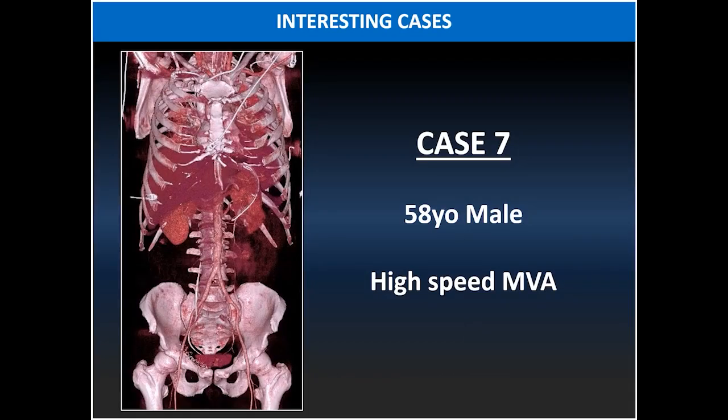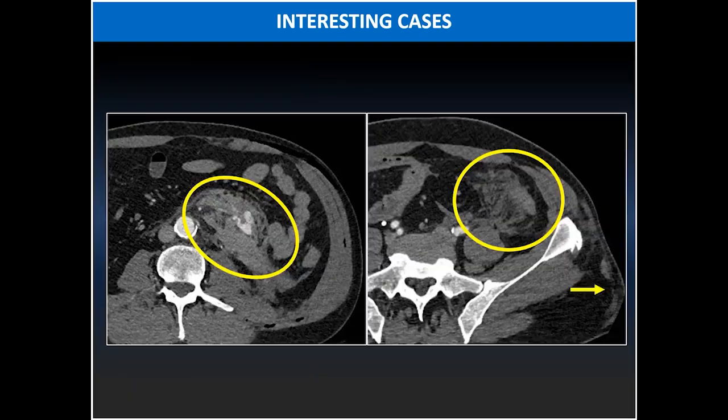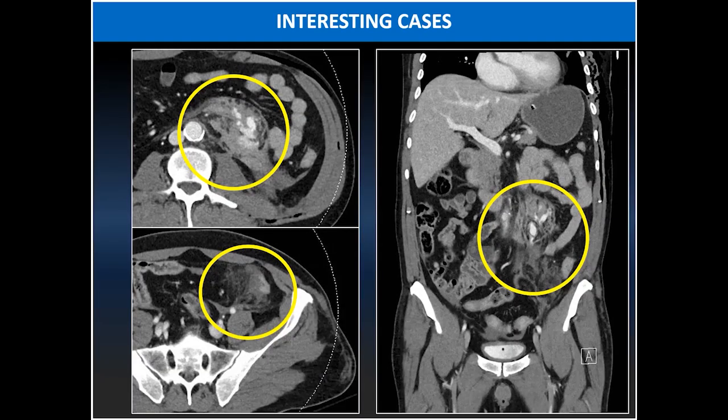Case number seven: a 58-year-old male patient involved in a high-speed MVA. This is a perfect example of a slam-dunk mesenteric injury with mesenteric hematoma, active extravasation of contrast, and fat stranding. The bowel loops within the involved segments are abnormal with surrounding stranding and mild wall thickening. These findings are highly significant for both mesenteric and bowel injuries that should be managed surgically.